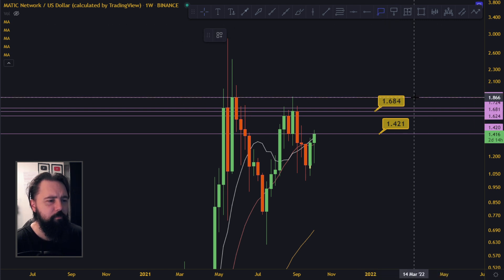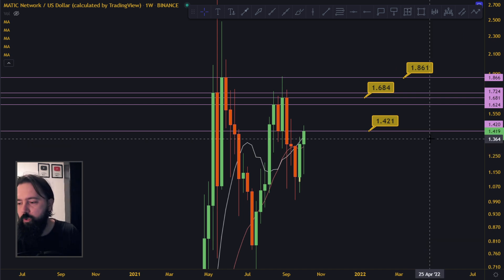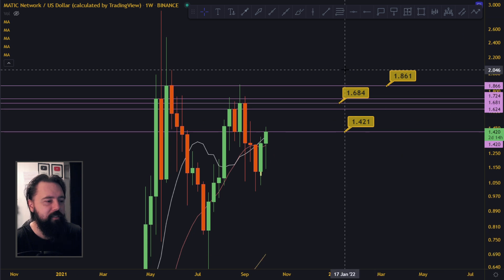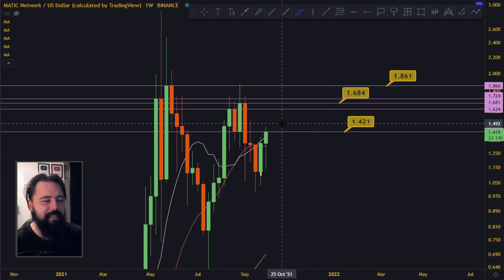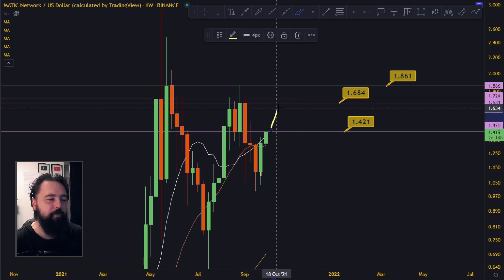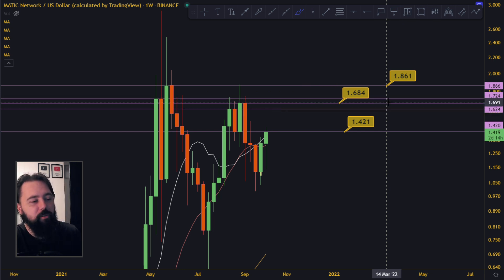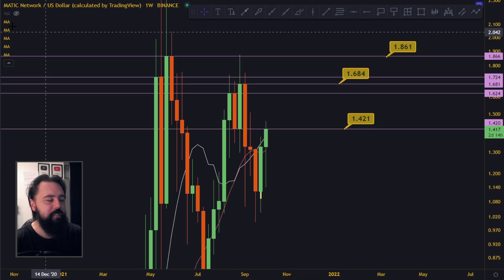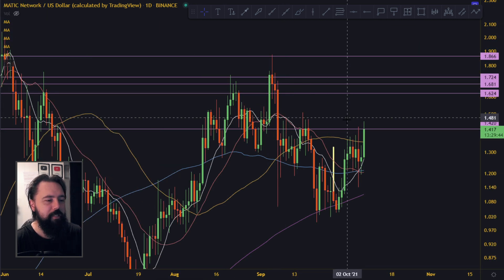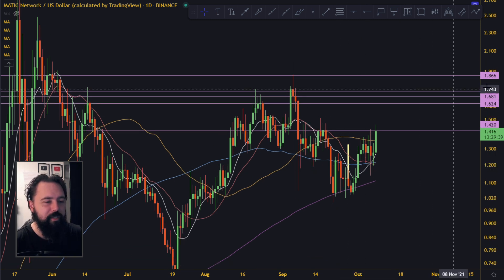The key resistance levels to note on MATIC right now are 1.62, 1.68 — which I think is an important one — and 1.86. These are the levels it might hit on the way up. We're not saying it goes there and comes down — we're saying these are resistances that need to be broken. It pumps to resistance, stops, pumps to the next resistance, stops. It's important to know where the resistances are so you don't buy exactly at resistance. Wait for a pullback if you haven't bought yet.